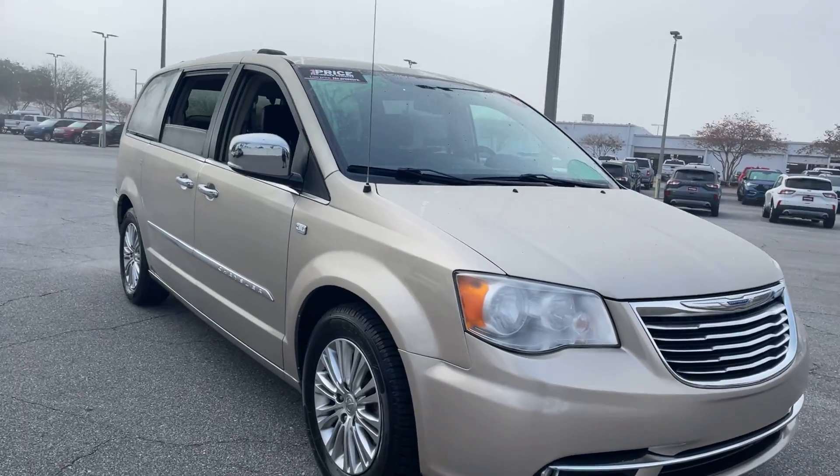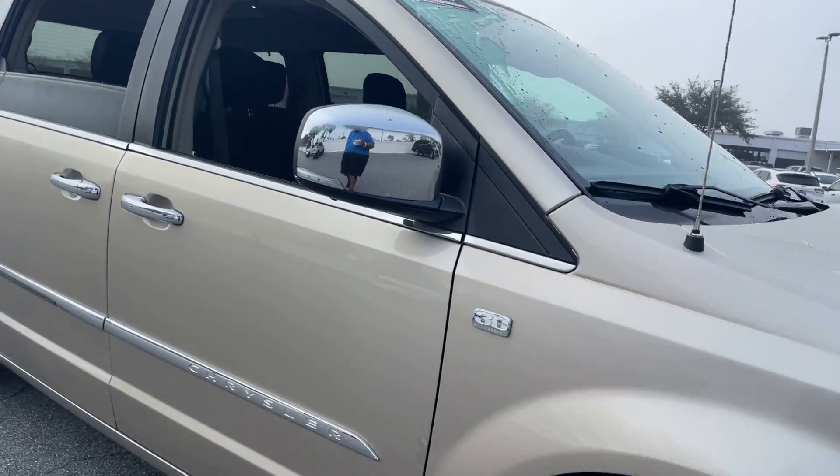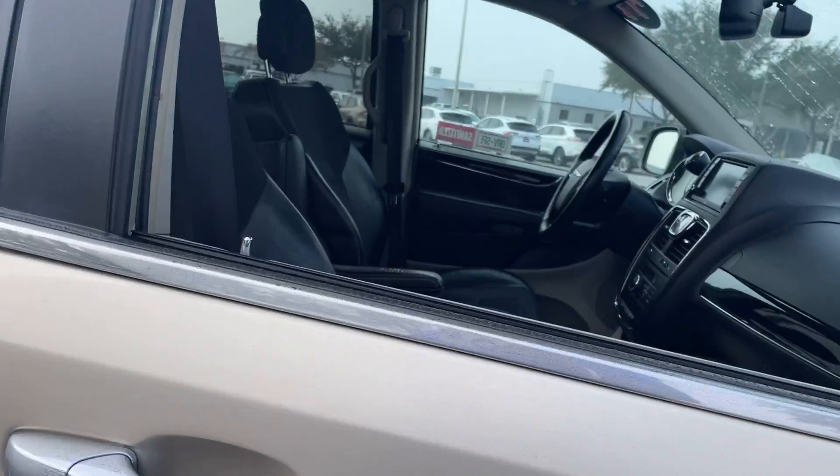This is a 2014 Chrysler Town & Country, gold over black interior.